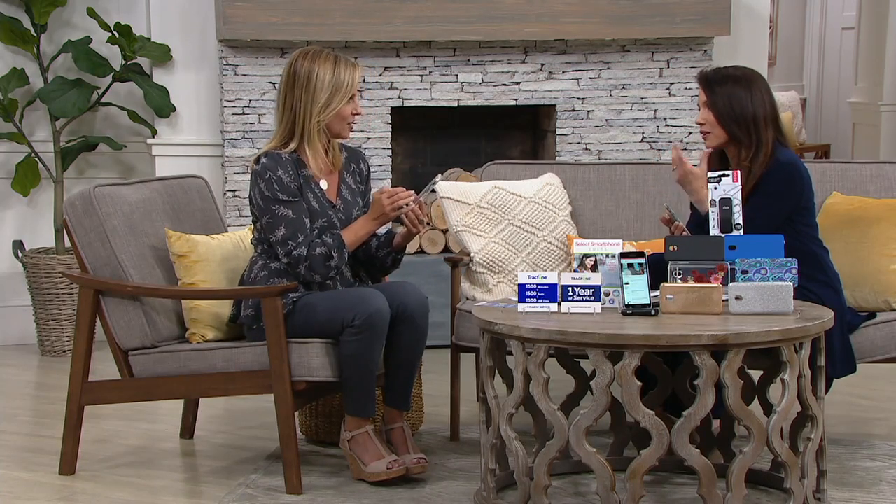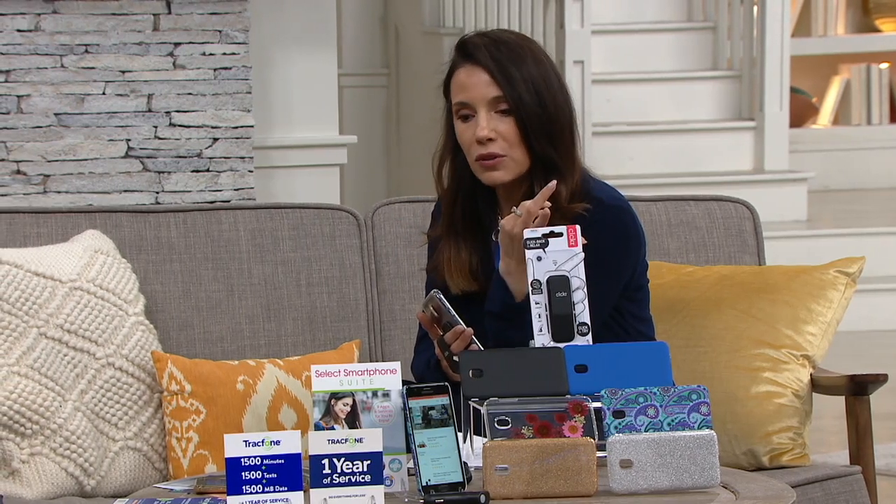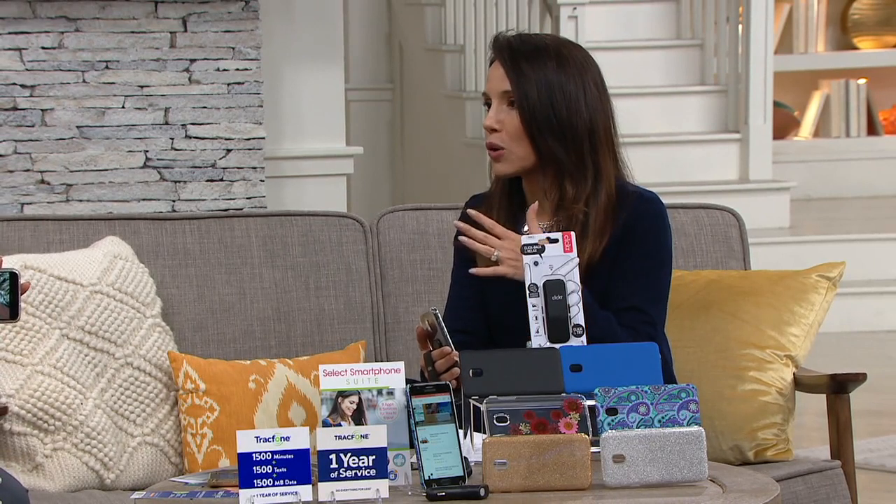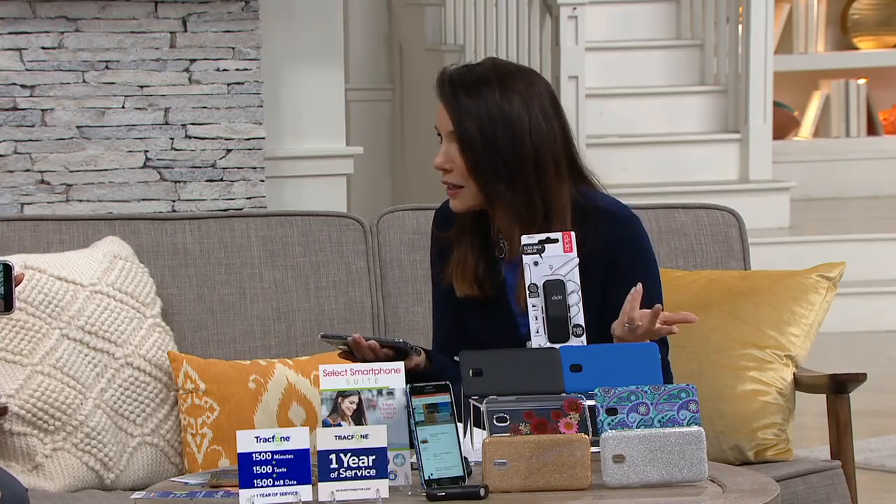When my daughter first got her phone, she was 16, we immediately got her a TrackPhone because I didn't want to put her in the situation where she was still figuring out how to use her phone and we suddenly get a giant phone bill. It gave her the opportunity to be responsible for her own minutes. I never had to worry about her going overboard — if she did, her phone was over until I bought her more minutes. And that's why this is really that perfect back-to-school phone.